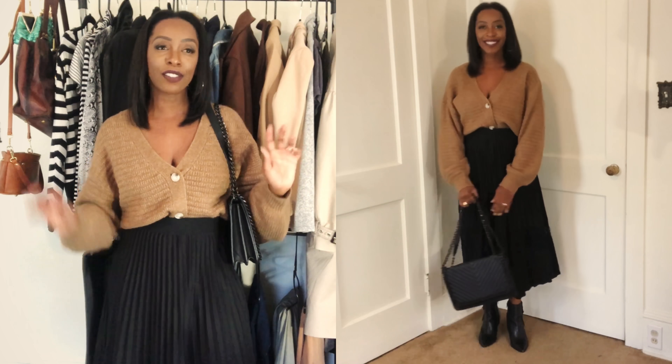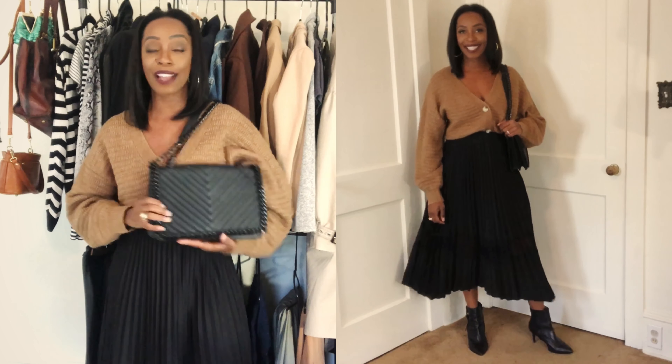Now we're on to outfit number four — just a simple cardigan outfit. I added my Target Prologue cardigan. Prologue is a slightly higher-priced line for Target, and I absolutely love this cardigan. I kept on the pleated skirt and changed it up with my shoes: Calvin Klein leather pointed-toe ankle boots, which add a little touch of gold and extra detail. I also have this Aldo textured chevron quilted bag, which I use a lot and was featured in my fall essentials video. That makes up outfit number four.